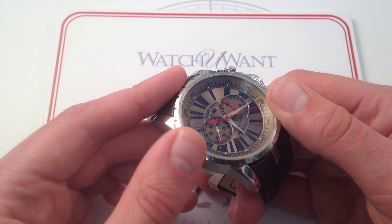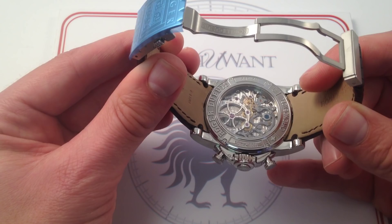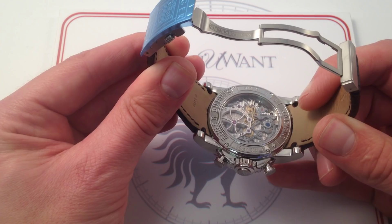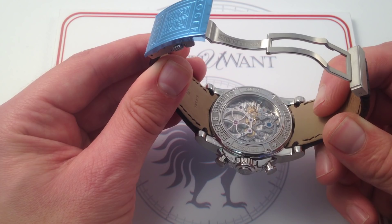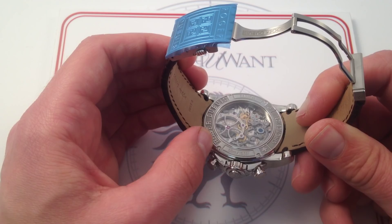Roger Dubuis drives home the point on the case back. You're looking at the Roger Dubuis caliber RD78, entirely in-house to a degree that's exceptional in the industry. Since the early 2000s, thanks to exceptional investment by Dubuis and his original business partner Carlos Diaz, they developed the ability to make their own escapement components, including hairsprings. For reference, Jaeger-LeCoultre doesn't even make its own hairsprings — very impressive for a manufacturer of this size. This watch is also one of only 280 made, so while this is an incredibly becoming sight, you're not going to see it too often.